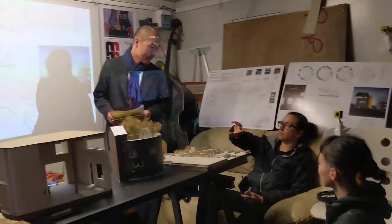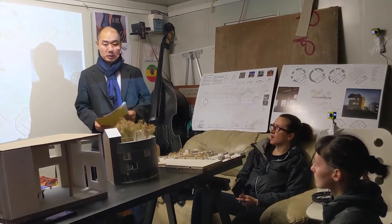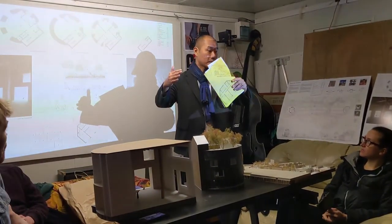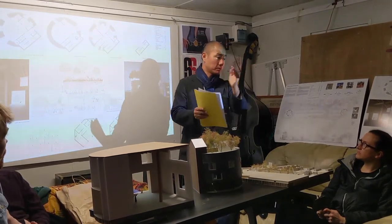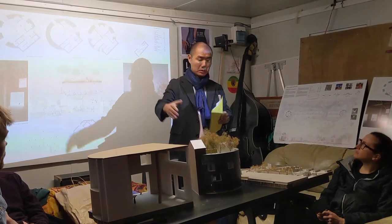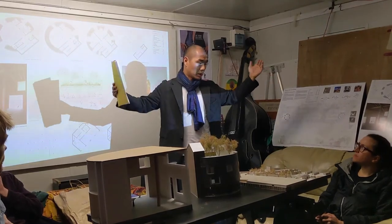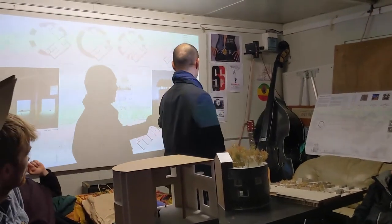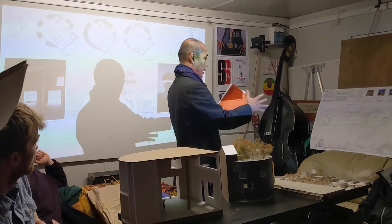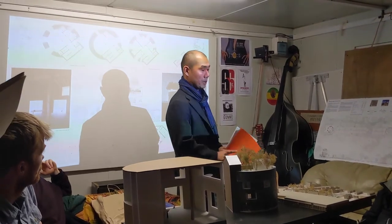Do you think it will block the view of the mural a little? The original one — good question. Another reason we went for a circle is that you have this rounded corner, so as you move, you reveal the view. With the circular form you have a much wider opening to see the surroundings. Instead of a square rectangular building, it's much more visible. That was the reason why we went for a circle.